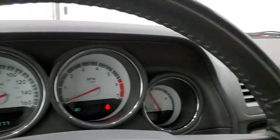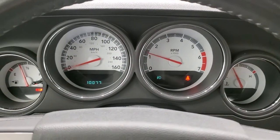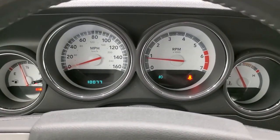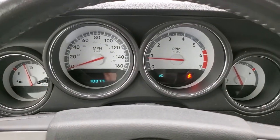We'll start it up and take a quick look under the hood. It starts right up and, other than the parking brake light, there are no check engine lights or anything like that.